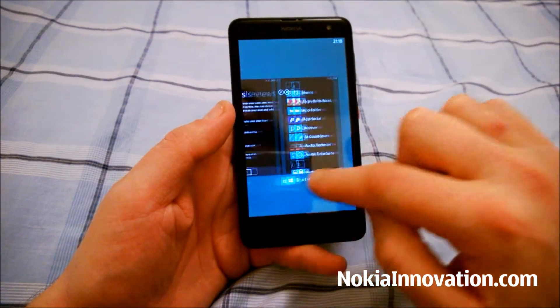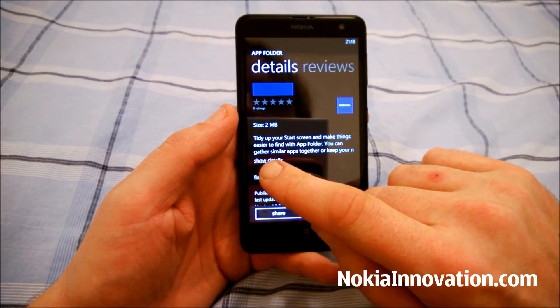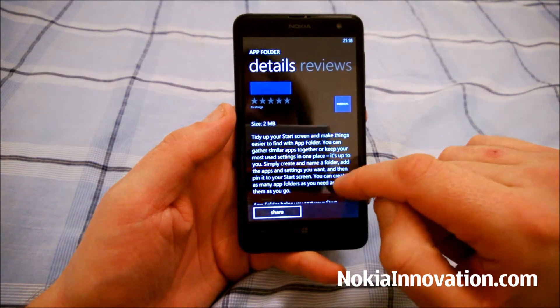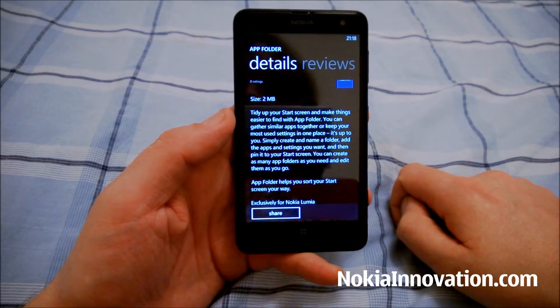If we just read the description: tidy up your start screen and make things easier to find with AppFolder. You can gather similar apps together or keep your most used settings in one place. It's up to you.